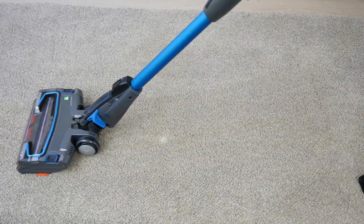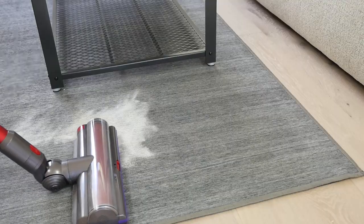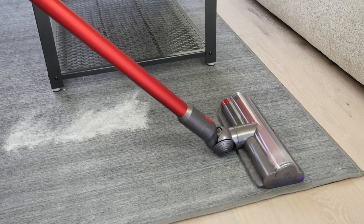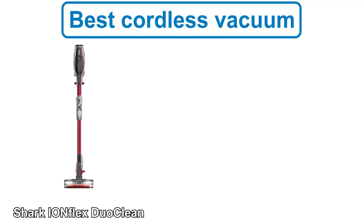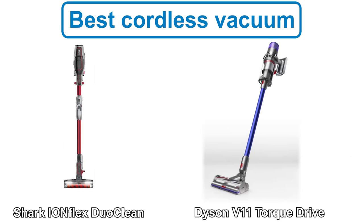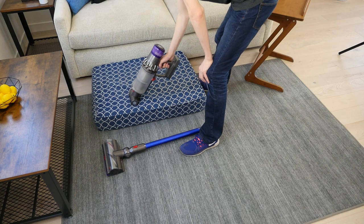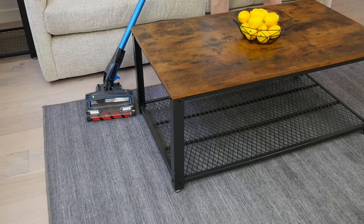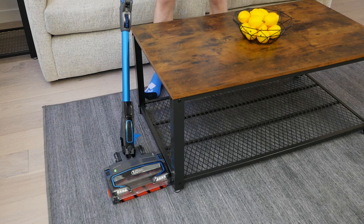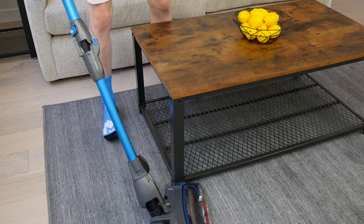First up, let's talk about cordless vacuums. Both Shark and Dyson have a number of great options for cordless stick vacuums that are versatile and can clean any part of your home. Our top picks for cordless vacuums are the Shark IonFlex DuoClean and the Dyson V11 Torque Drive. Both have a two-in-one style and can be converted from a full-size stick into a handheld, and both have great cleaner head rotation inclined to clean around and under furniture.